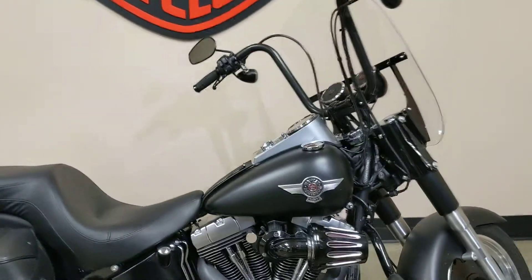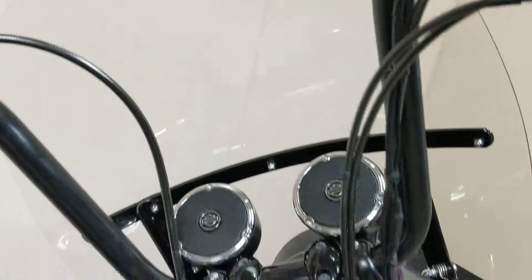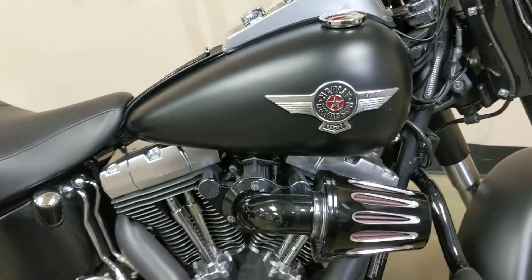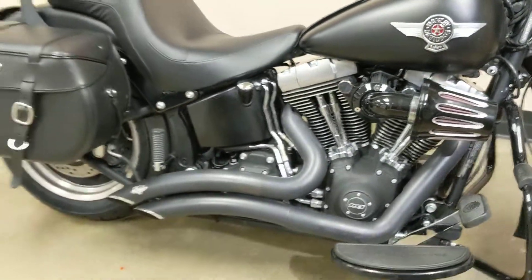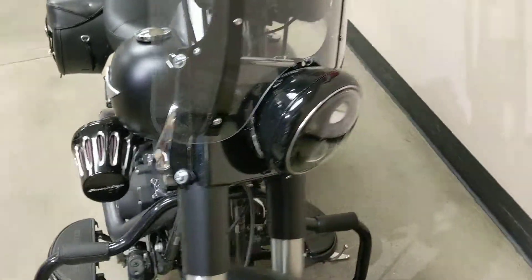Here we have a 2013 Fat Boy. This thing has a ton of accessories: speakers, bars, cables, grips, mirrors. You can see a full stage one with the air cleaner, bags, backrest, blacked out windshield, LED headlight, and LED tail light.